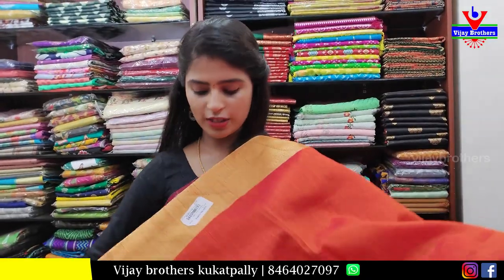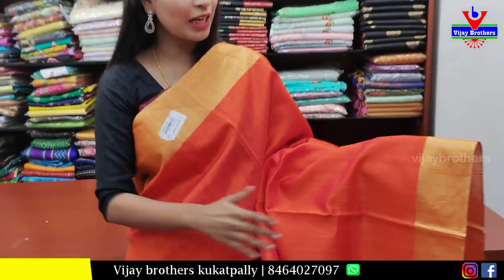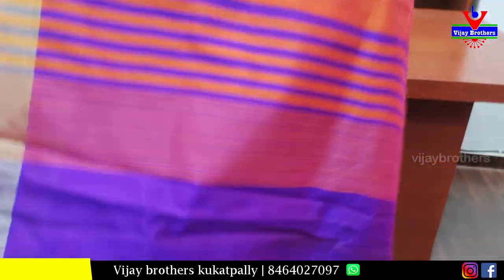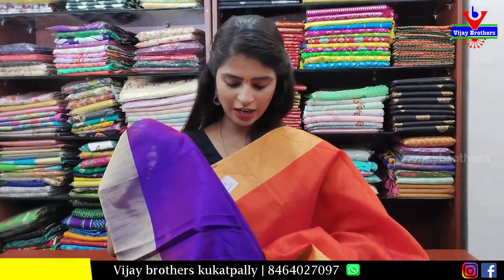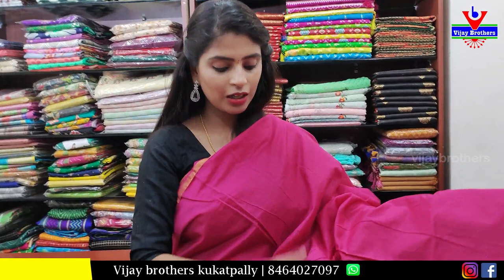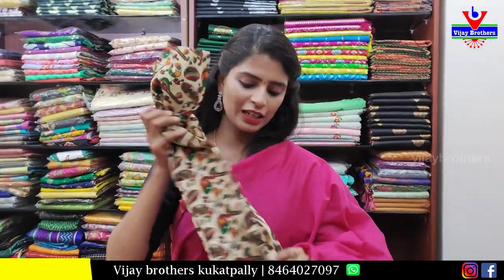The next combination is orange and blue color combination. You can see the fabric. Both sides are golden border. Price slash ₹770. This is a complete plain sari and the material is very easy to handle. Simple blouse. Price is ₹700.